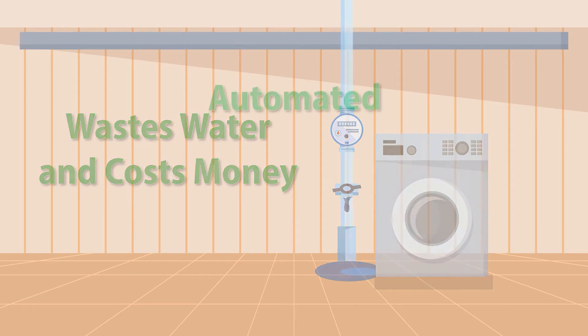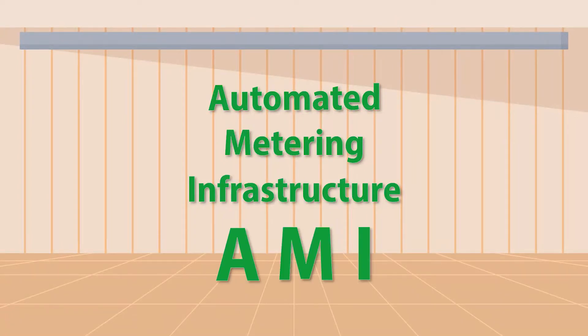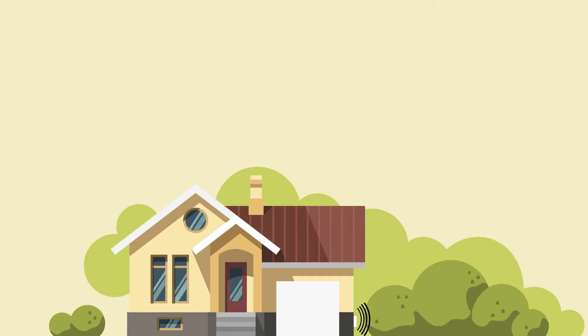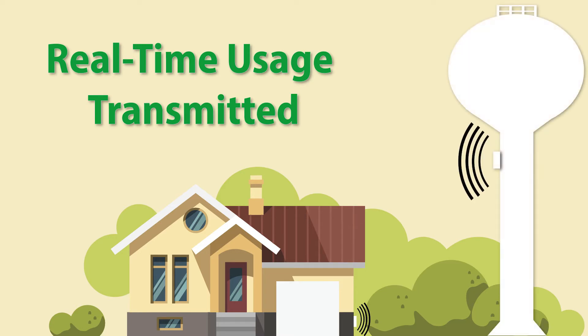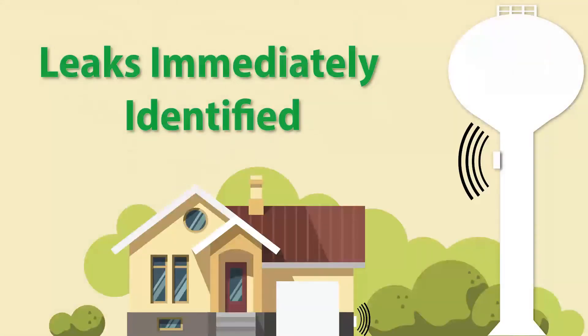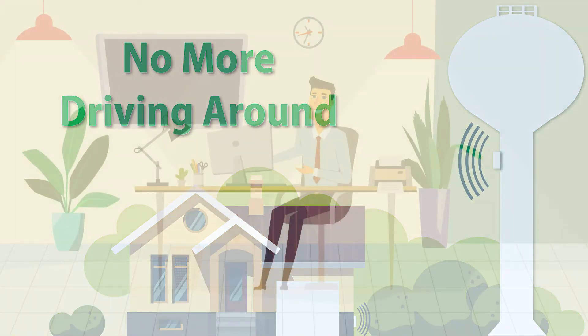The new smart water meters include automated metering infrastructure, also known as AMI. Once installed, these smart meters will transmit real-time water usage information to a new collector located on the Village's water tower. Leaks will be able to be identified immediately, and Village employees won't need to drive around the community to collect this information.